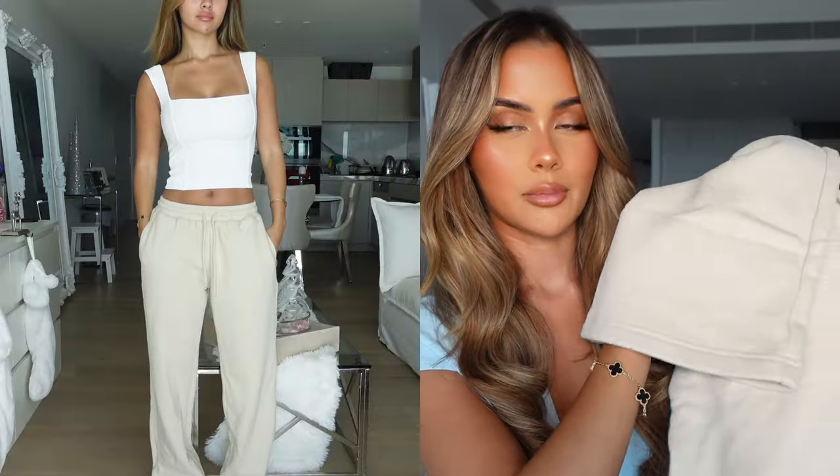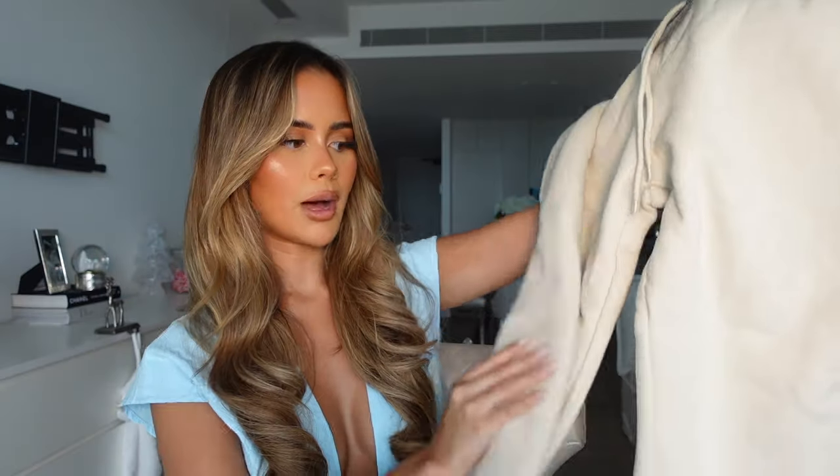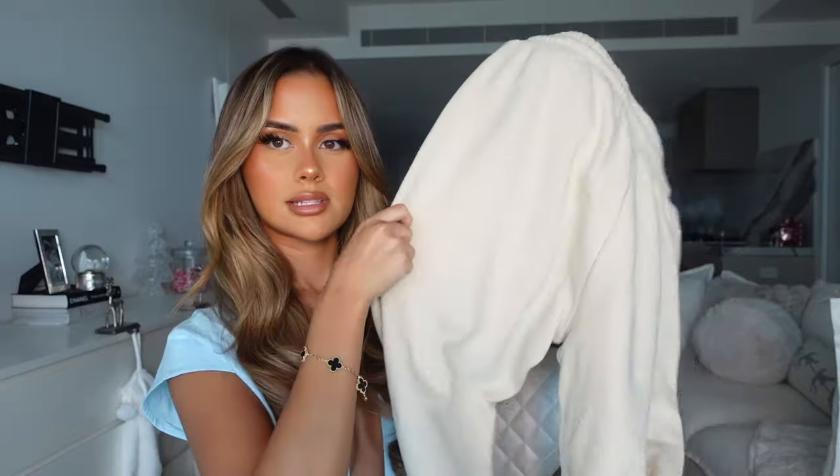Next up I have this nude pair of joggers. These ones flare out at the bottom, which I feel just looks extra cozy. It's a really nice nude color - I got these in a size extra small, probably should have sized up to a small. Other than that, they're just a plain pair of trackies with pockets on the side. The lining is a thick fleece so these will definitely keep you nice and warm and cozy.